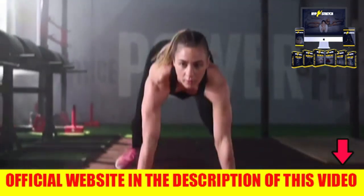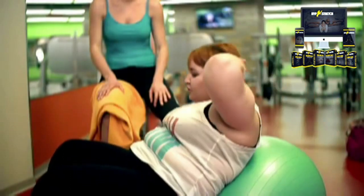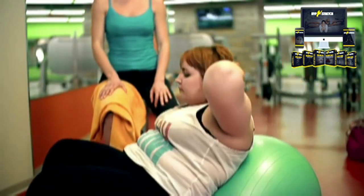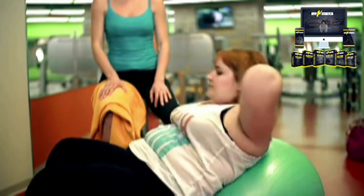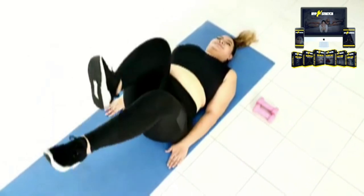Hello, my name is Uverton. In this video, I will talk about a method that many are searching here on the internet. Hyperbolic stretching is a 4-week online program created by Alex Larson. He says it helps you improve your flexibility while strengthening your muscles.